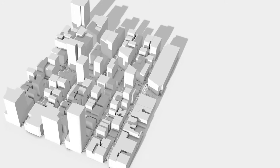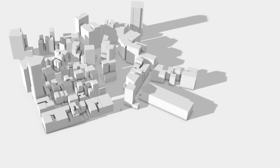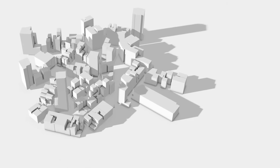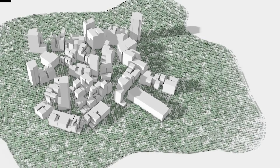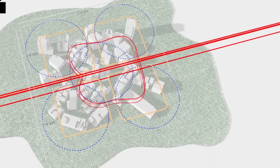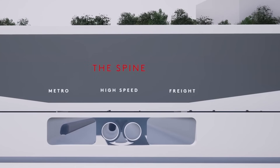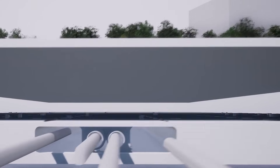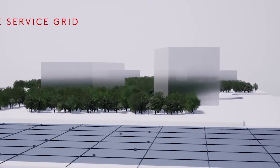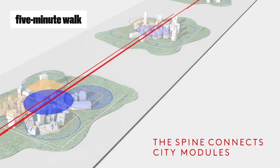Imagine this: pedestrians walk peacefully on the surface surrounded by greenery and public spaces. Below them, logistics tunnels, drone highways, water lines, and high-speed cargo systems all hum away unseen. Forget traffic jams — there are no cars and no roads. Instead, a high-speed rail line runs through the core, connecting one end of the city to the other in just 20 minutes, while everything you need — from work to groceries — is supposedly within a five-minute walk.